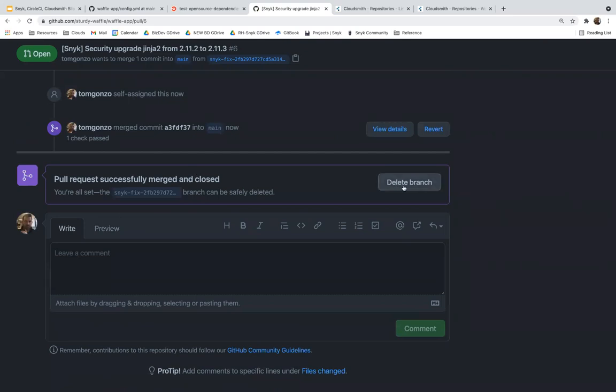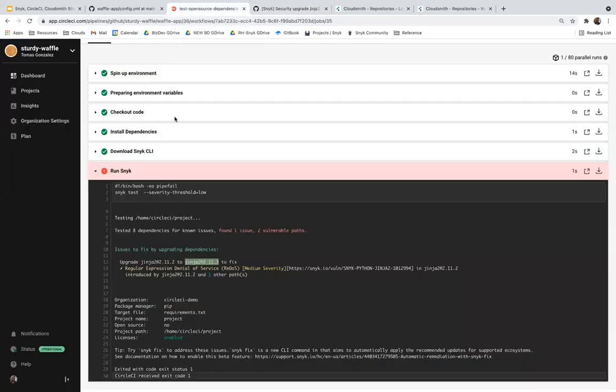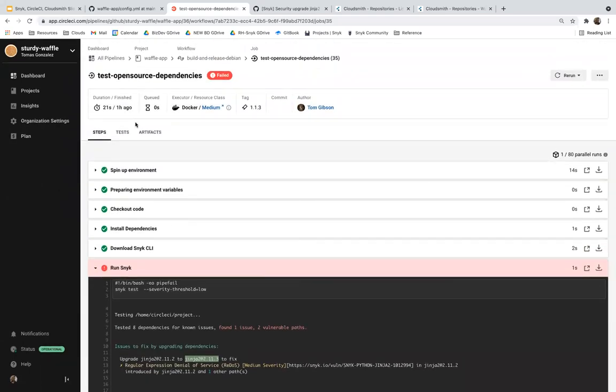We've now merged the fix into the repository, which CircleCI will receive. Tom will kick off another build by pushing another tag, and what we should see is that the Snyk orb will now allow the task to pass.